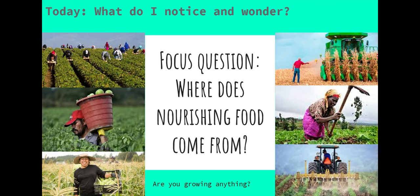Different nourishing foods need different types of settings to grow. Some food needs dry soil, some food needs really dark rich soil. Some food takes a lot of people to pick and some food takes just one person to pick. All of this nourishing food comes from the earth and grows in nice rich soil.